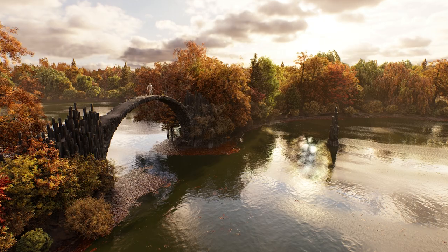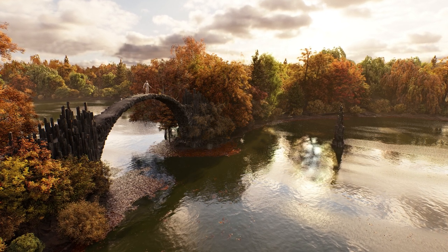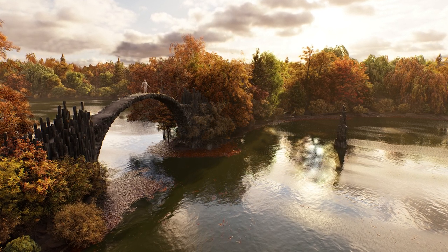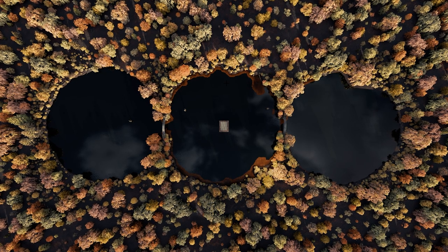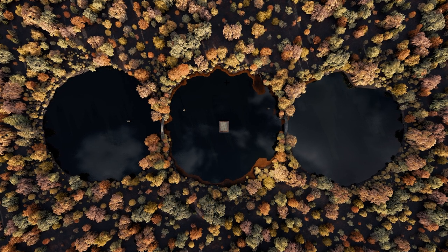We can use this game engine within our VFX pipeline, which is quite exciting to us. Lana worked with Epic to help create that environment. It was structured as three separate lakes with two bridges joining them together, surrounded by a forest of beautiful autumnal trees.